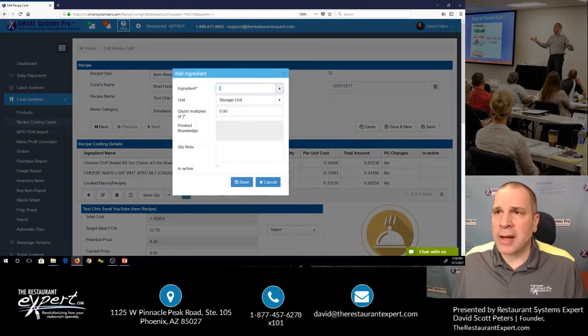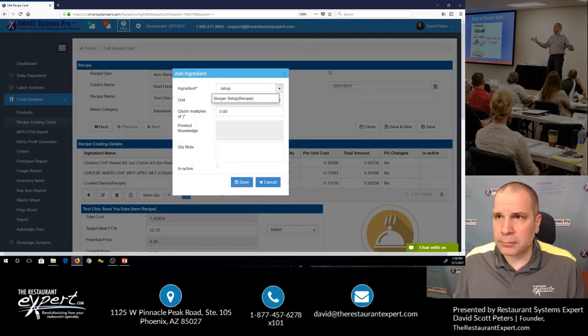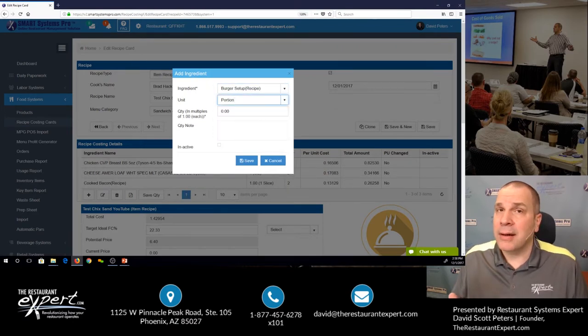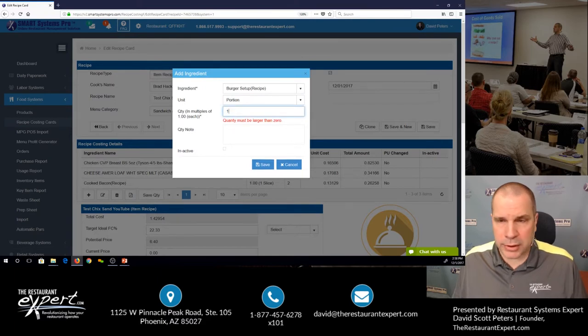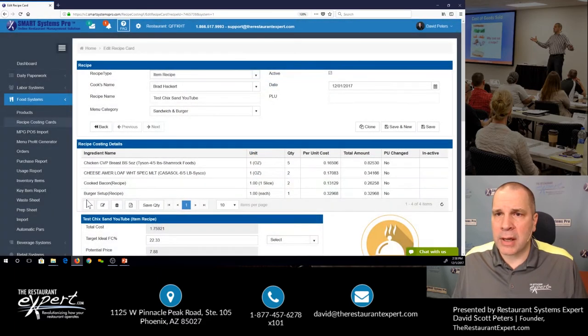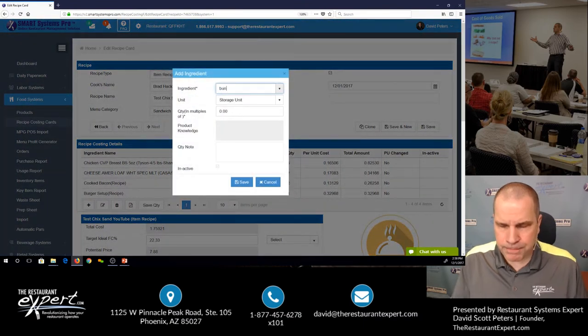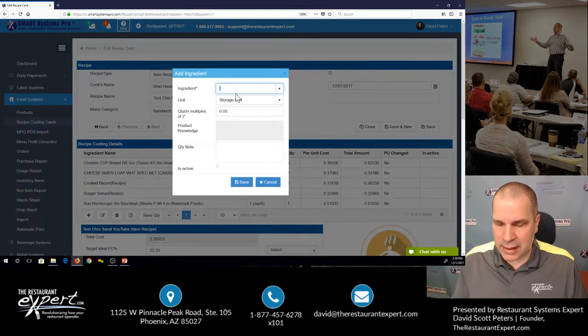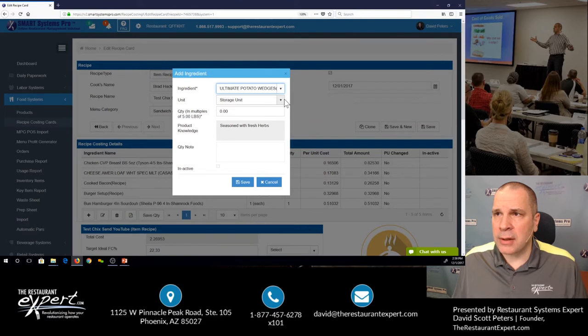Click the plus symbol one more time — I'm going to add a setup. I'll use this burger setup I created as a batch recipe, so it always has a piece of lettuce, a slice of tomato, an onion, and a pickle. I don't have to redo it every single time. I'm going to add a bun — this hamburger bun, one each. Last but not least, I need some potato wedges as a side: ultimate potato wedges, five ounces on the plate. Save. I'm done.